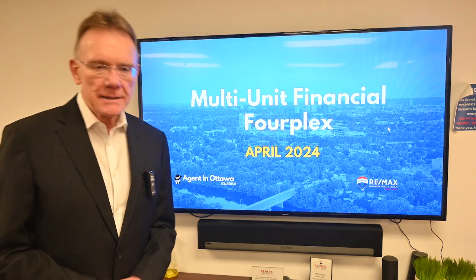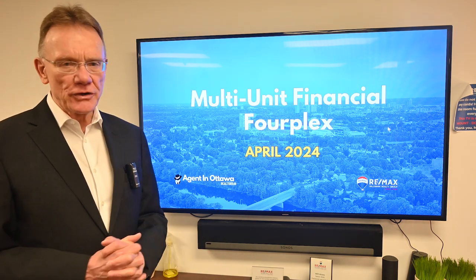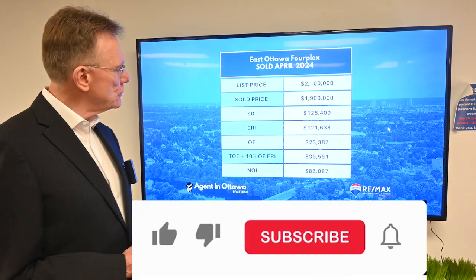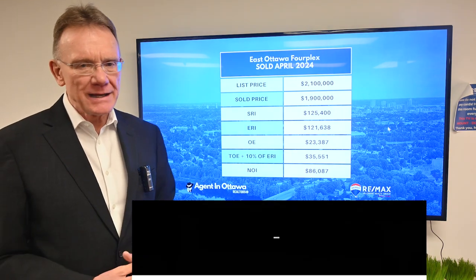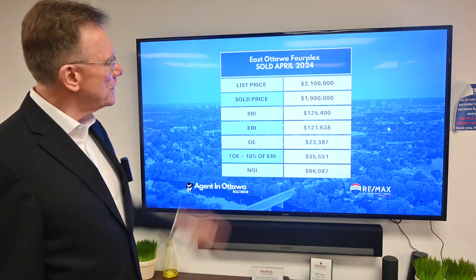Hello, Patrick Walchuk here. What we have for you is a financial analysis on a four-unit building that sold in Ottawa in the month of April. We'll get right into the numbers and where it was located. We're calling it east of Ottawa — it's just east of the downtown core — and it was listed for 2.1 million dollars.